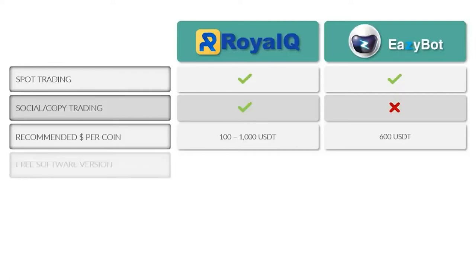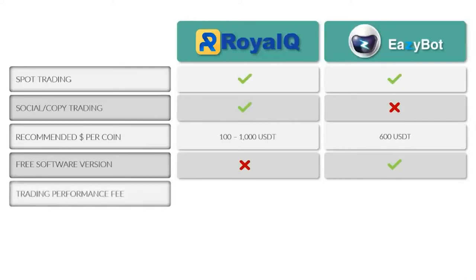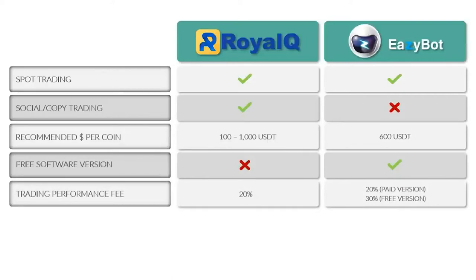Another significant comparison is whether there is a free software version — there is not with Royal Q, but there is with EasyBot. The free version doesn't have the full functionality of the paid version, but a person can get started for free, start earning trading profits, and pay for their upgrade if they choose — or stay free forever. The trading performance fee is 20% with Royal Q, 20% with the paid version of EasyBot, and 30% for the free version, meaning free users keep 70% of their profits.